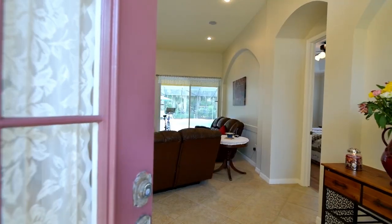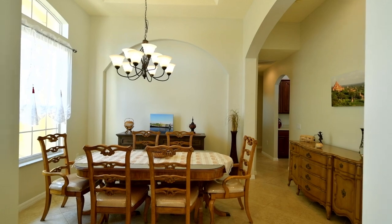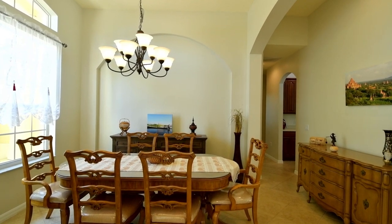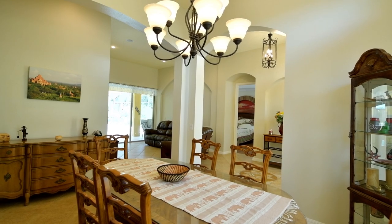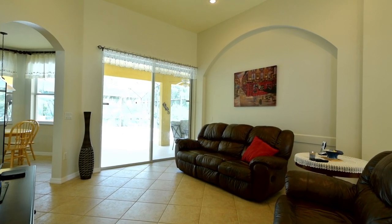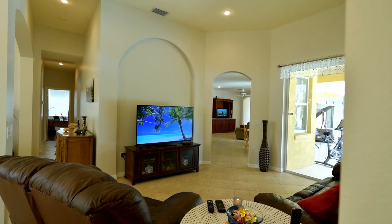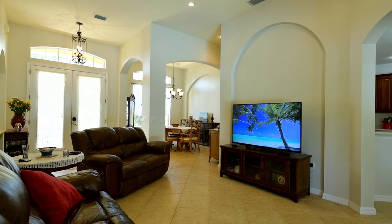Upon entering the front door, you'll be delighted with the homey feeling and well-lit rooms of this comfortable 5-bedroom, 4-bathroom pool home with a 3-car garage. The floorplan of this beautiful home offers most of the living space on the spacious, high-ceiling first level, and it has one bedroom upstairs with its own full bathroom.